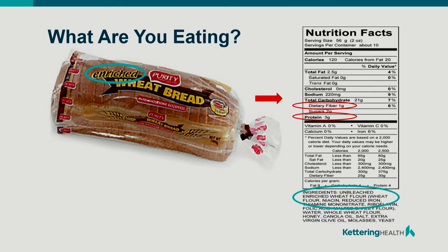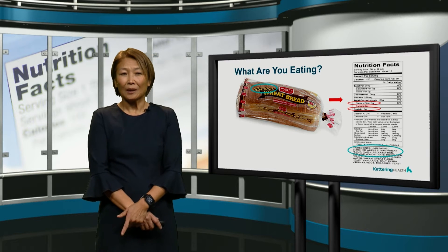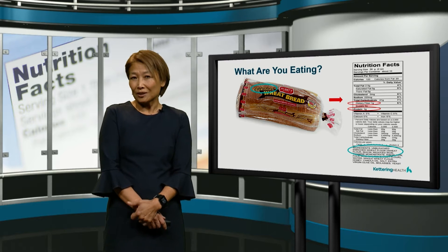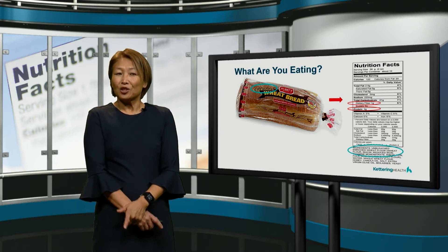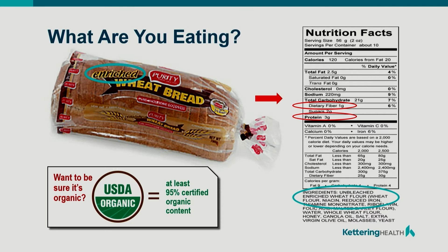On this bread, it's made up of enriched wheat flour. What we want to be looking for is whole wheat flour. Whole wheat is made up of the endosperm, which is the center starchy core. Then you have the germ and bran layer, and that's where most of the fiber and nutrients are. In the processing to make wheat flour, the wheat germ and bran is removed. And so to enrich that flour, you'll be adding some of these minerals and vitamins back into the flour. Now if you want it organic and you do not see the USDA organic seal, you're probably not getting a full organic product.